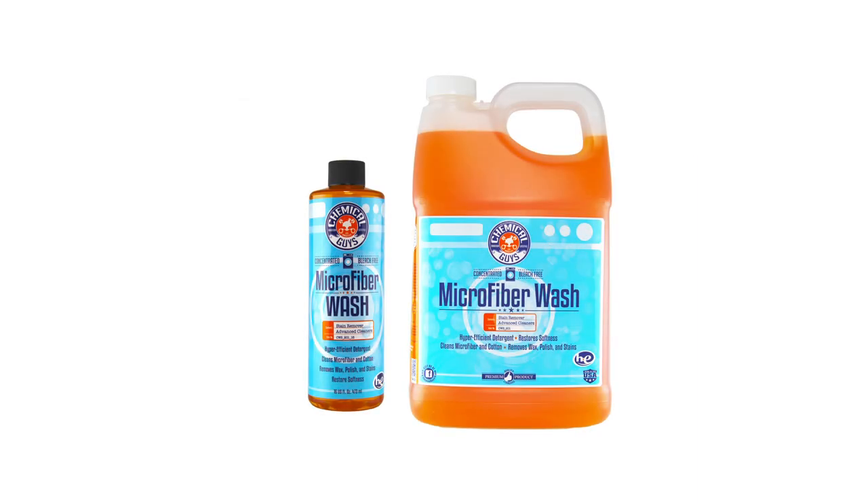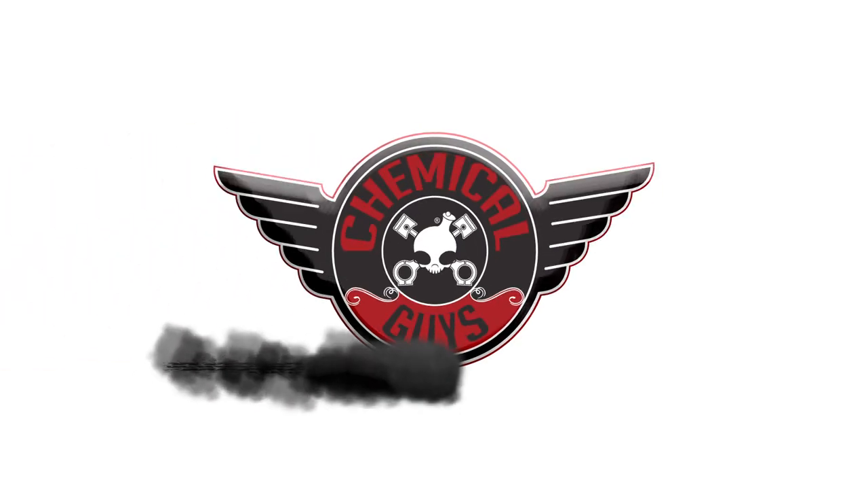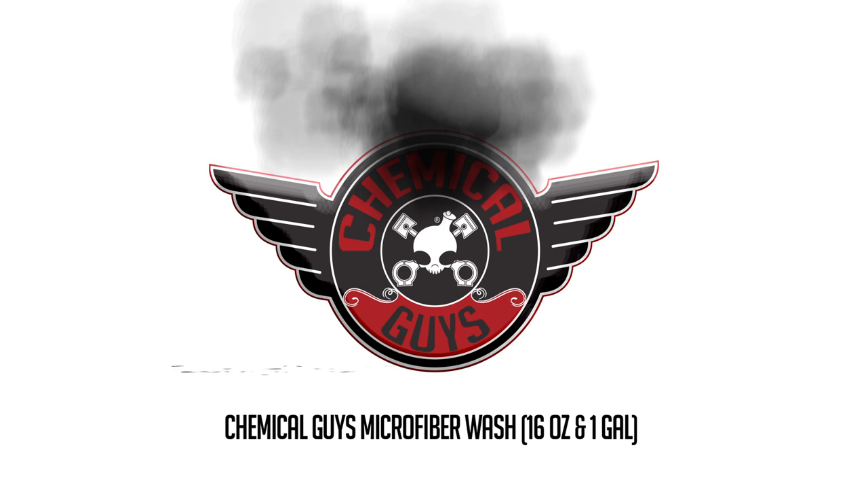Microfiber Wash. Available in 16-ounce and 1-gallon sizes. Available now at Chemical Guys.